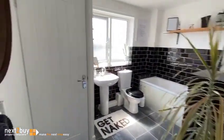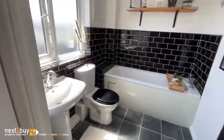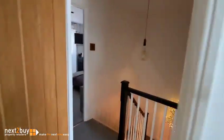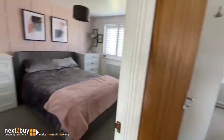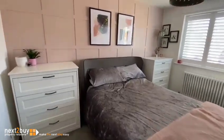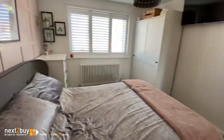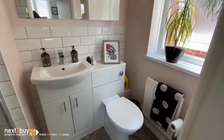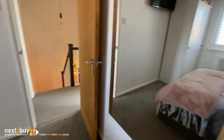Family bathroom. And we have the master bedroom. And then just behind me, an en-suite shower room. And then lastly, we have bedroom two.